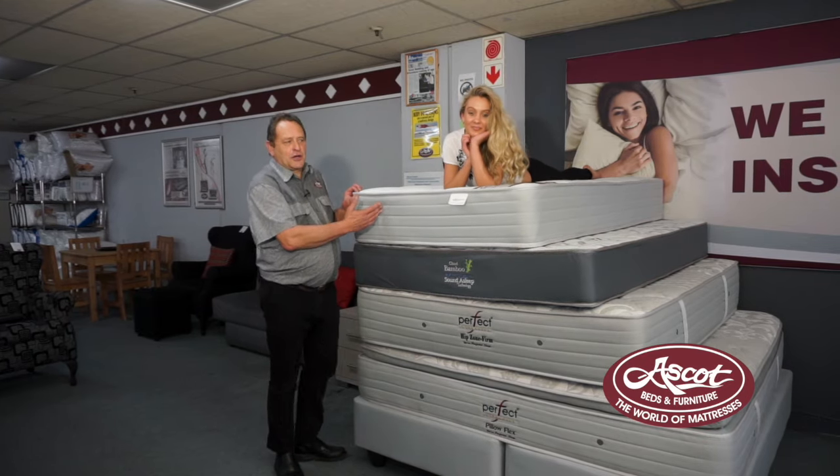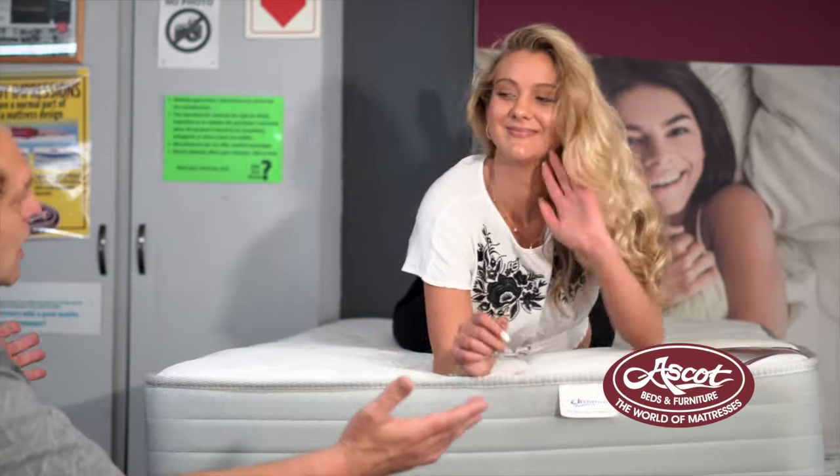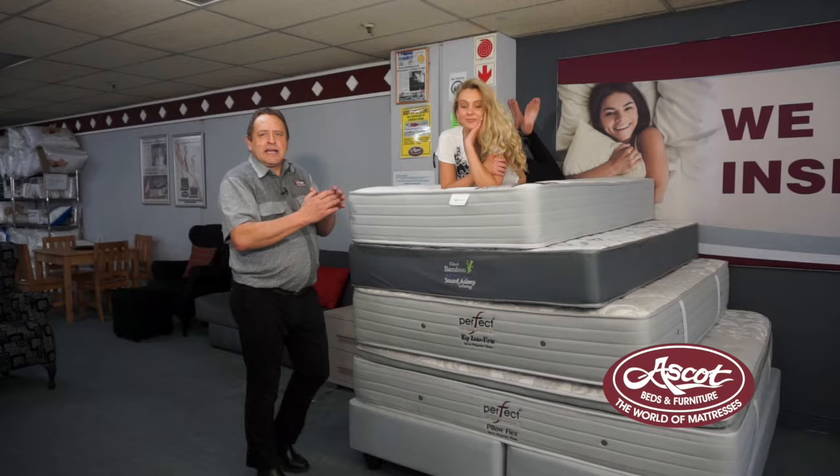We're now going to put her on a three-quarter bed so you can actually see how much difference that little bit extra makes on a sleeping surface. This is the three-quarter bed she's lying on — you can actually see it's much wider than the previous single, and it allows for much bigger movement on the mattress as well.